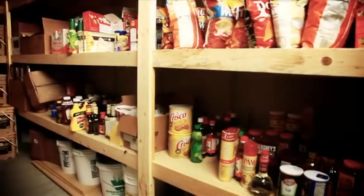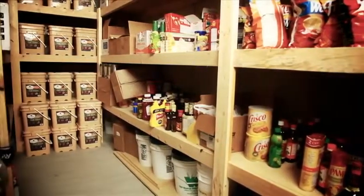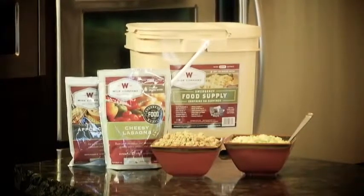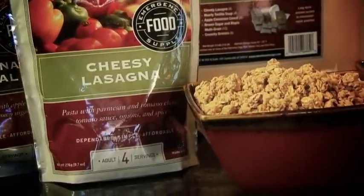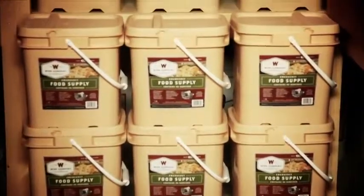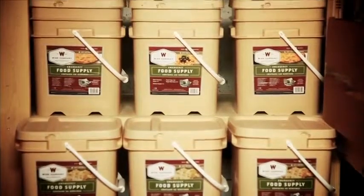Our unique packaging adds value to our meals by protecting them better and making them easier to store. Each individual meal is packaged in a nitrogen-flushed mylar pouch. This process removes the majority of the oxygen residual from the pouch to help ensure a long shelf life and eliminates the potential for waste.